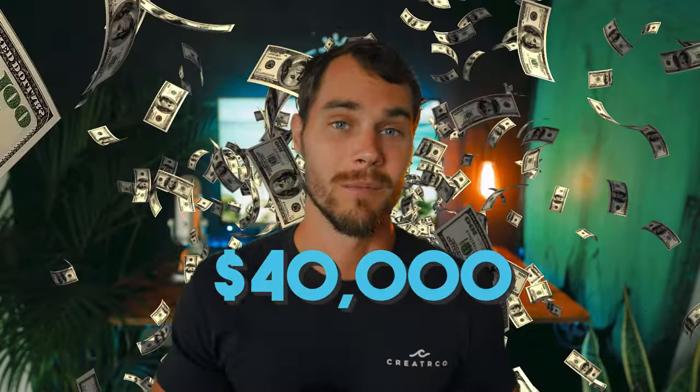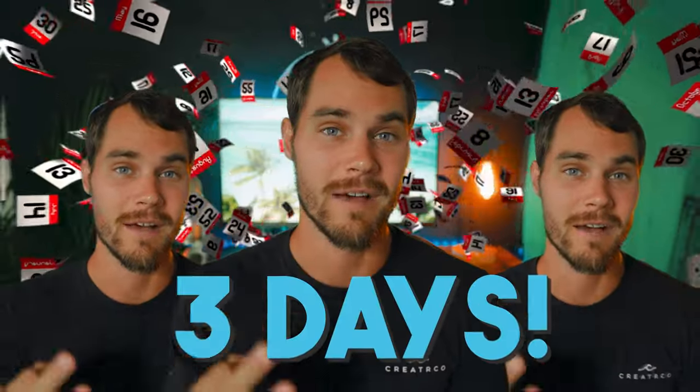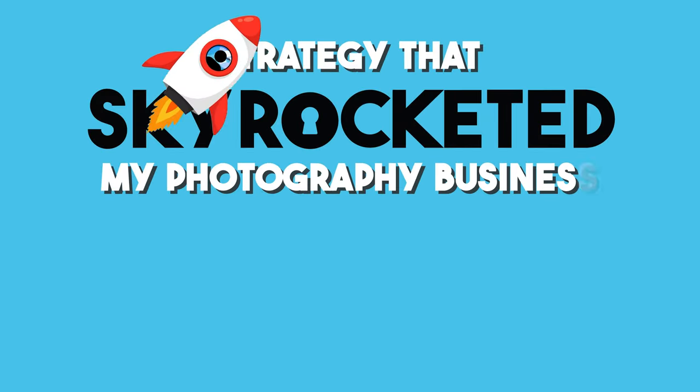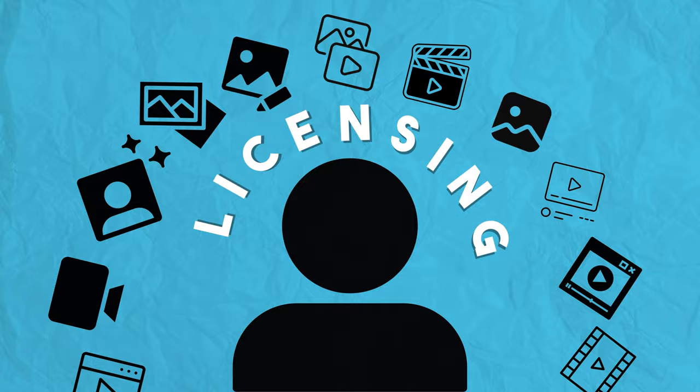I made $40,000 from a single shoot that took about three days of effort and I'm going to show you exactly how I was able to do it and how you can do it for yourself. It's a secret little word that most content creators don't even know exists, and even fewer know how to implement for themselves, and that word is licensing.